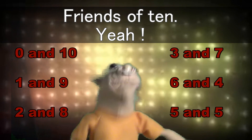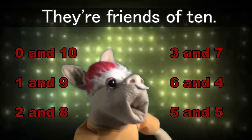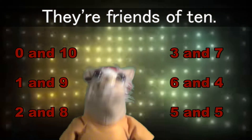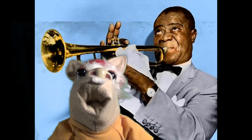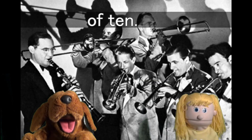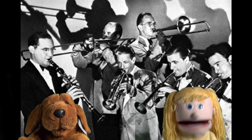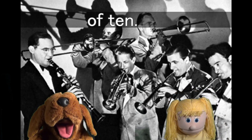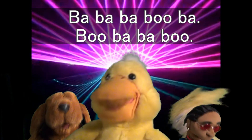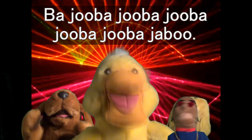Friends of ten, yeah, they're friends of ten. They're friends of ten, they're friends of ten. Ten, yeah, they're friends of ten.